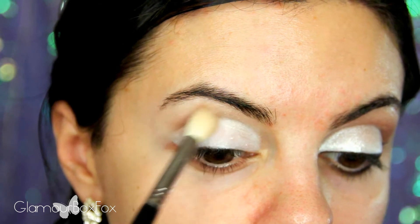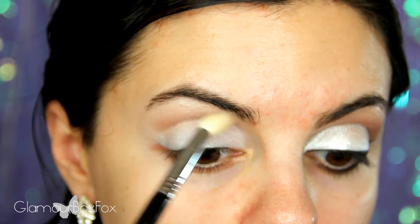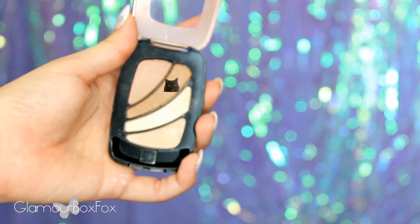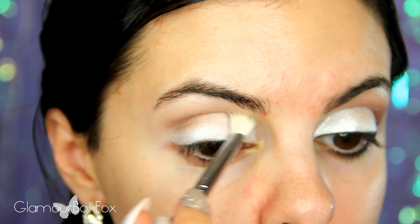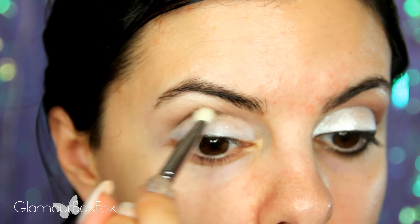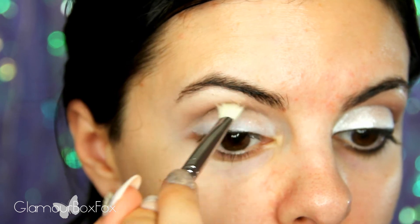Then I'm taking this neutral brown shade and sweeping this into the crease — this will act as a base color. To deepen and define the crease, I'm going in with a bit of a darker shade of brown, sweeping that in starting around the outer crease area and working it inward. It's all about taking your time with blending so you don't get any harsh lines and there's a nice soft gradient of colors.